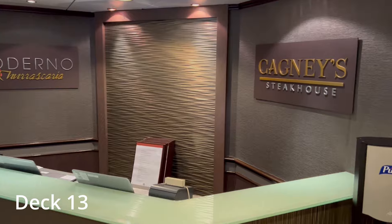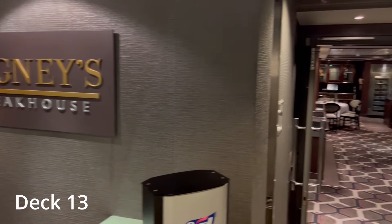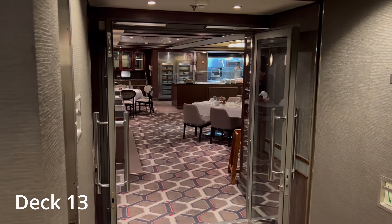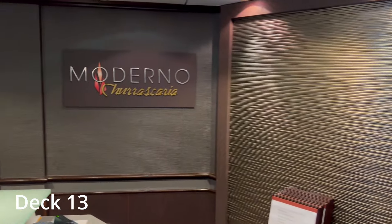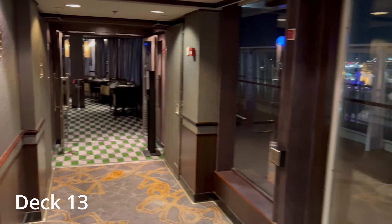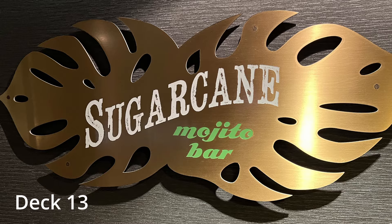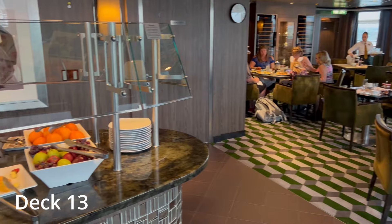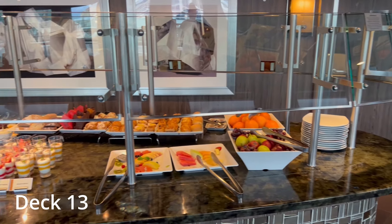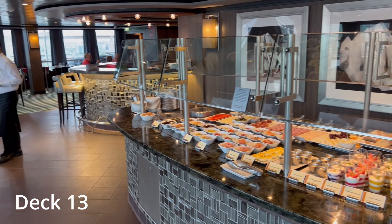We've got the Moderno and Cagney's area — two specialty restaurants located together. Cagney's is the American steakhouse, and Moderno is the Brazilian steakhouse where they bring freshly cooked meats out to your table on large skewers and let you keep filling up your plate for as long as you want. You've got the Sugar Cane Mojito Bar in the middle that serves each of those two restaurants. This area is exclusive to suite guests for breakfast and lunch, since there's no Haven on this ship, and then at dinner this area opens up to everyone.